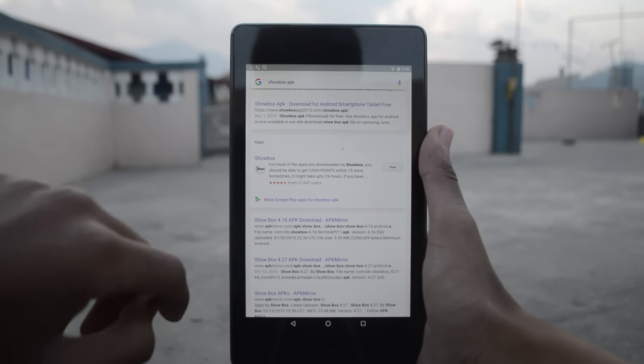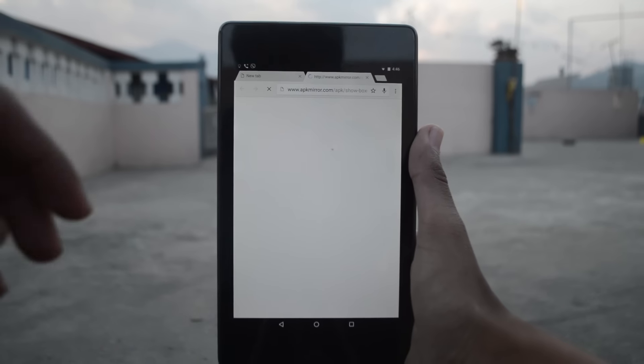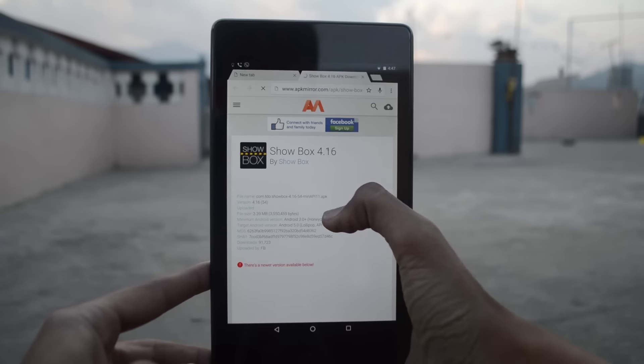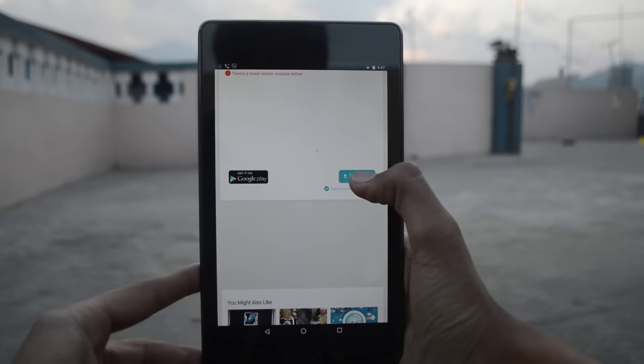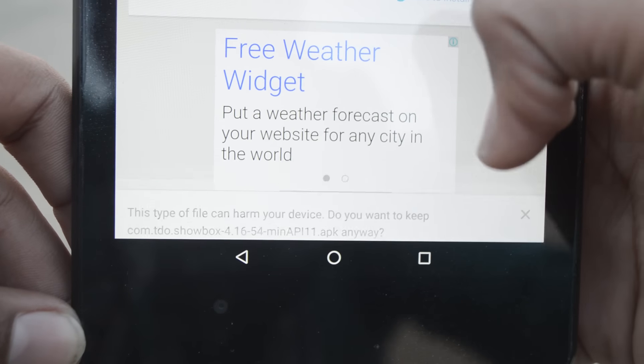The app is called ShowBox, which lets you effortlessly stream and download content for free. It's not available on the Play Store, so you'll have to get it from the link in the description. Once you open the link, go ahead and download it.